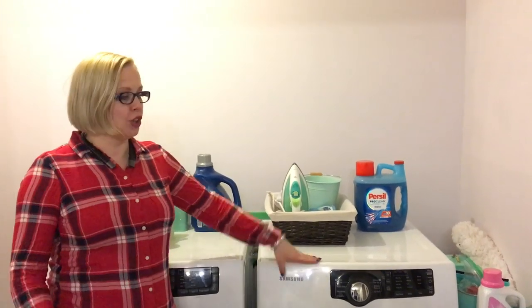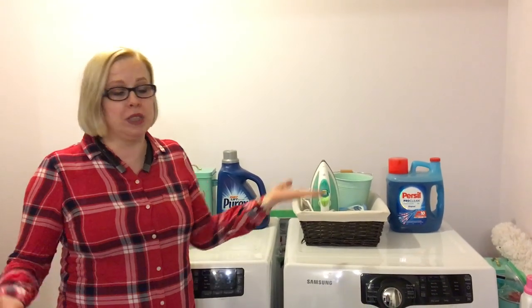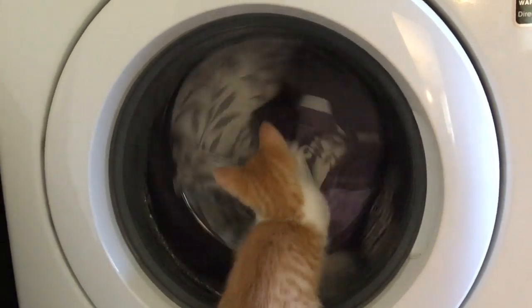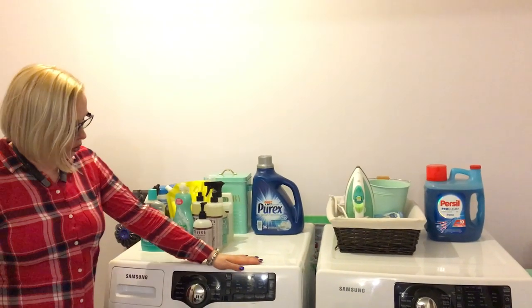Hi guys, today I want to show you some of the cleaning products that we use in our house, and I hope this video will be helpful for you.